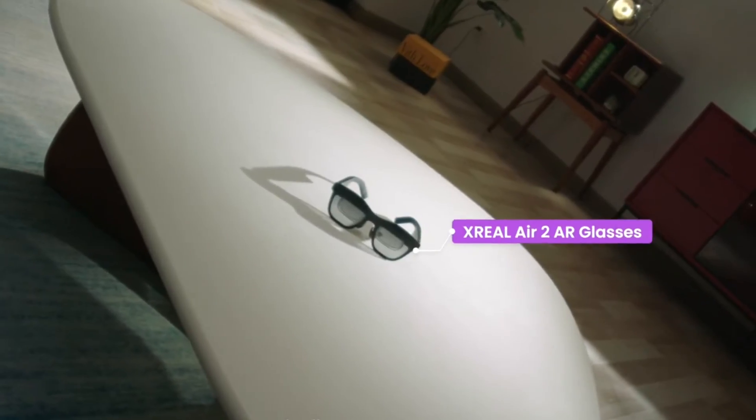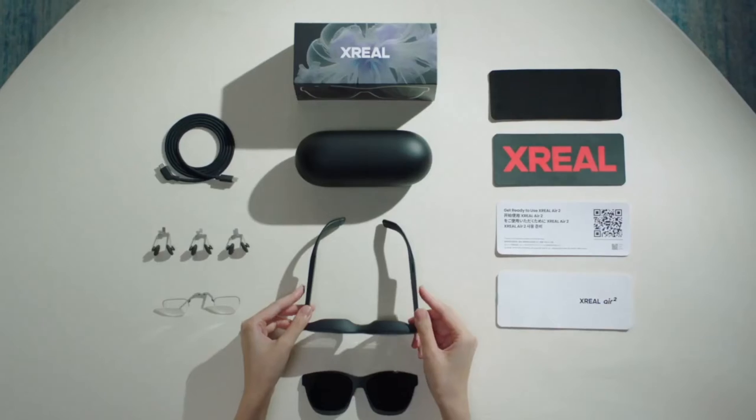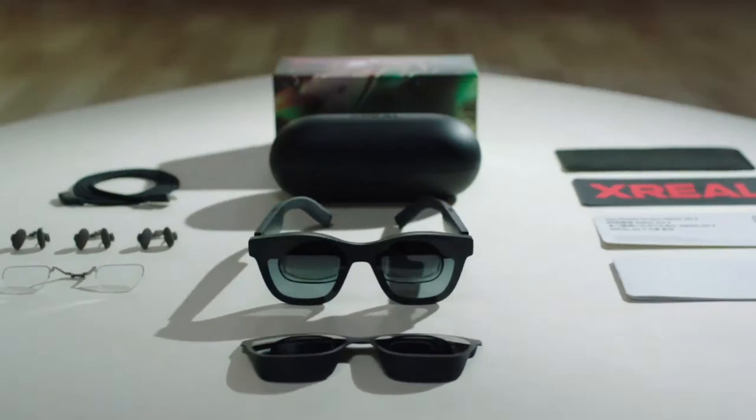Its modern minimalist look pairs well with casual and professional settings. The Xreal Air 2 Ultra has a slightly heavier frame, but feels premium, with adjustable nose pads for added comfort. While both glasses are sleek, the Xreal Air 2 Ultra edges ahead for its build quality.